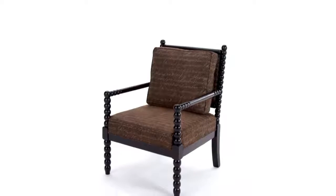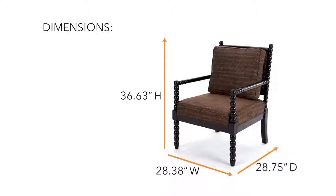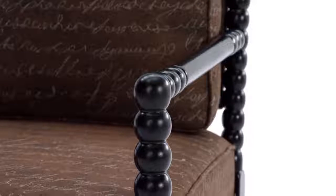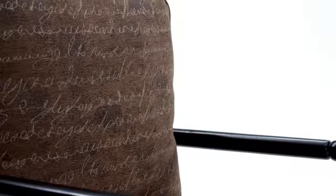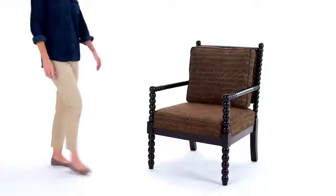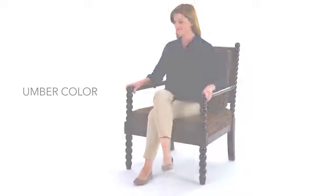Here's a contemporary take on a romantic classic. 17th century bobbin-turned legs are updated for your modern lifestyle in this inspired accent chair. Soft linen upholstery with handwritten scrolling lends a lyrical touch that's unmistakable. It's a beguiling look that's sure to bring out your inner poet.